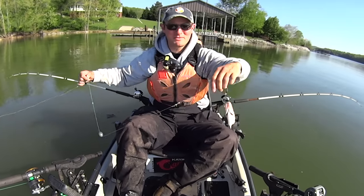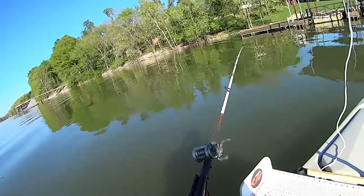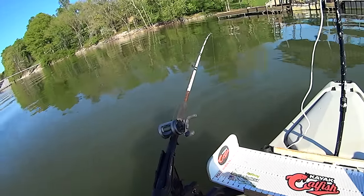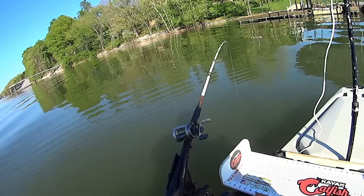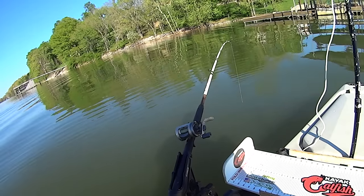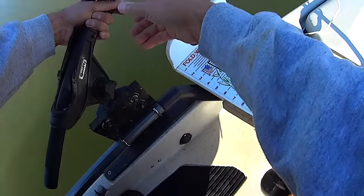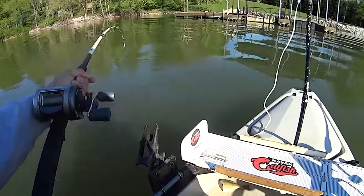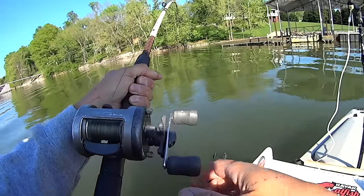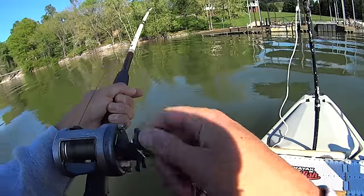We'll see what happens - there it is! Rod right there got hit. Let's see if he's still on there. It's on a gizzard shad body section. I think he may have it - yeah, he's got it. He's got it.